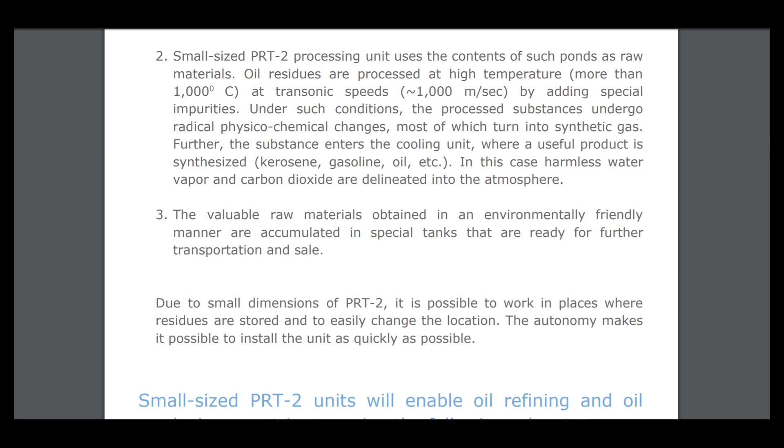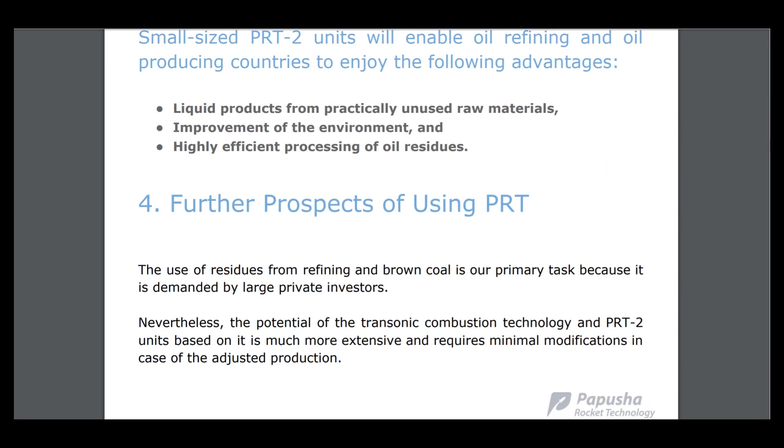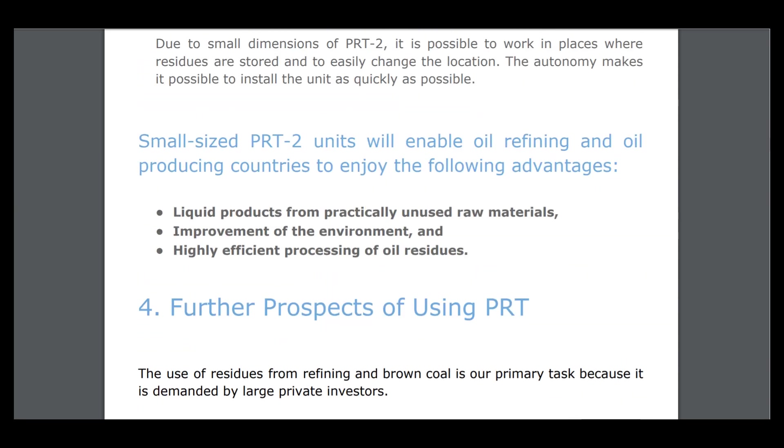The available raw materials, obtained in an environmentally friendly manner, are accumulated in special tanks ready for further transformation and sale. This friendly-environment technology can make a revolution in environmental protection. Advantages include liquid product from practically unused raw materials, improvement of the environment, and highly efficient processing.